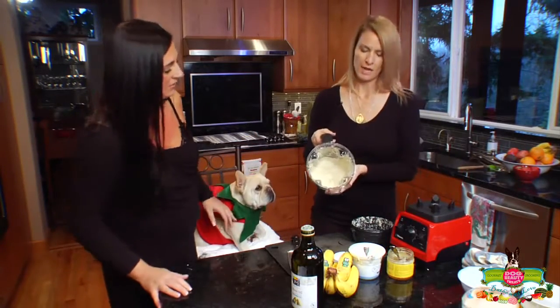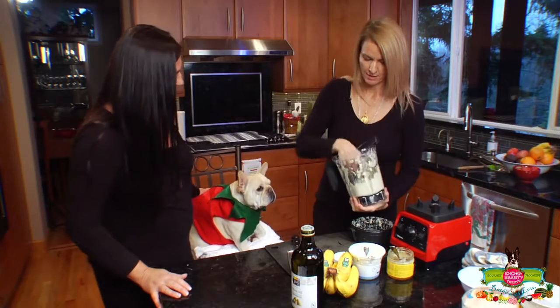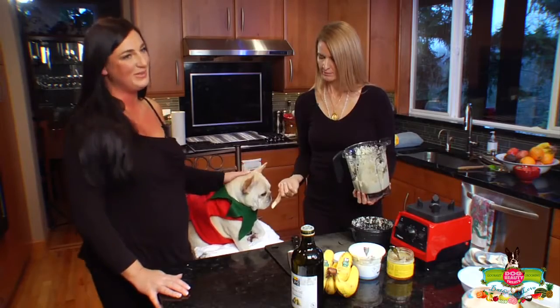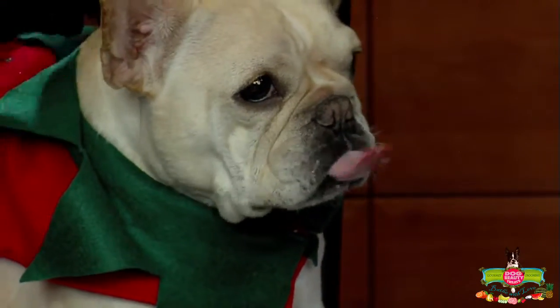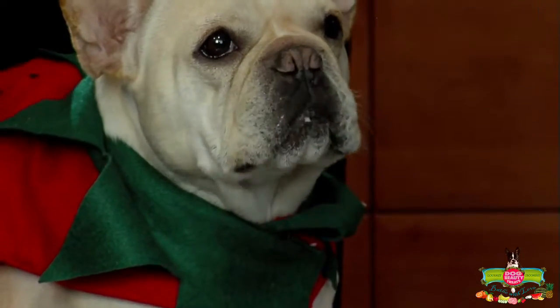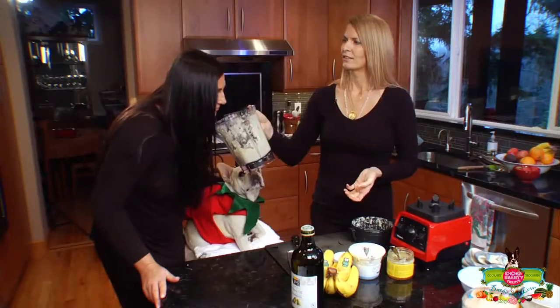Look how creamy that is — it's absolutely beautiful. It's warm, it feels so good. This is the best part of dog beauty treats: you can eat them and they love it. How many dogs will have bananas? He just ate some banana. Smell that — it smells so good.